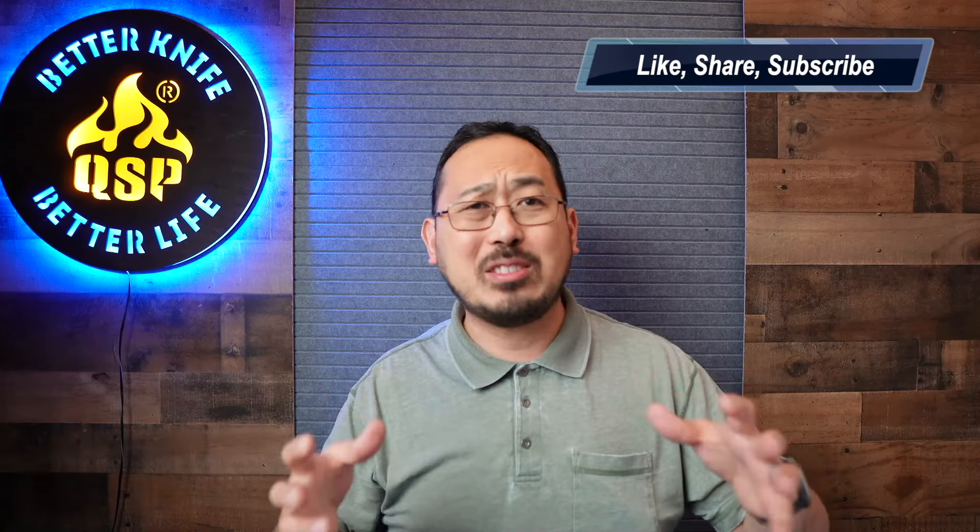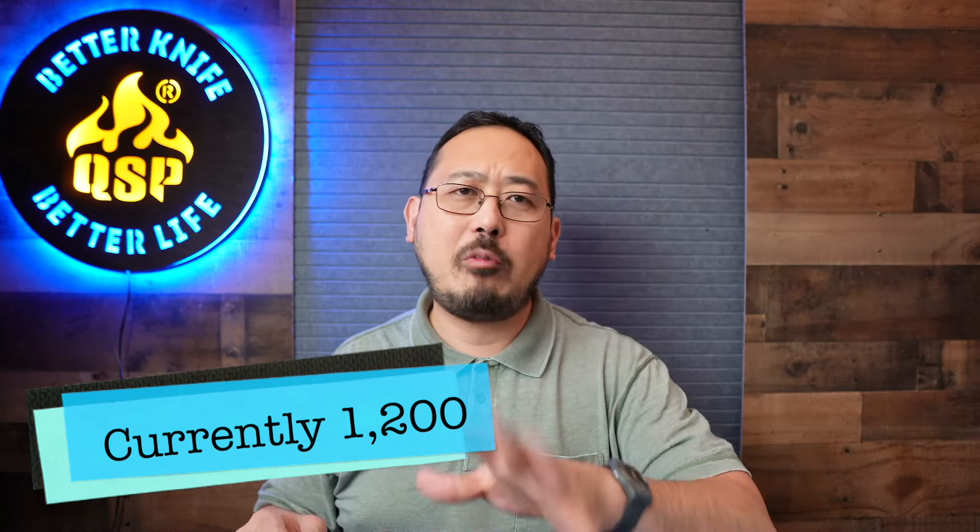We're going to be starting off with a giveaway. We've reached 1,000 subscribers, so thank you very much to everybody that's subscribed. Anybody that's not subscribed, do jump in. We'll do some more giveaways as we go, but we're going to start off with two giveaways.